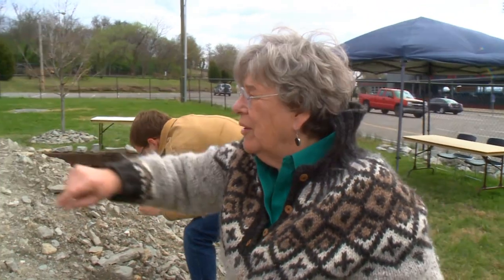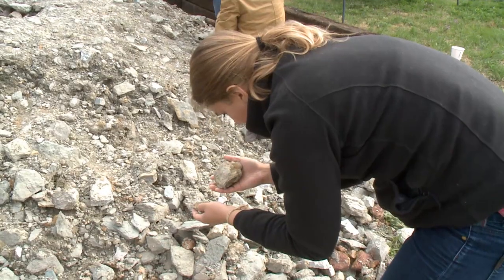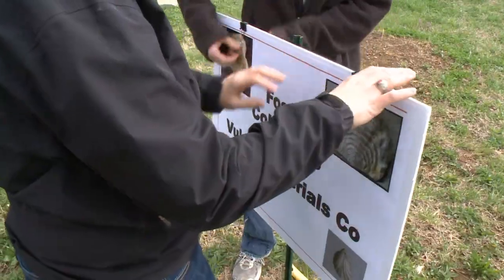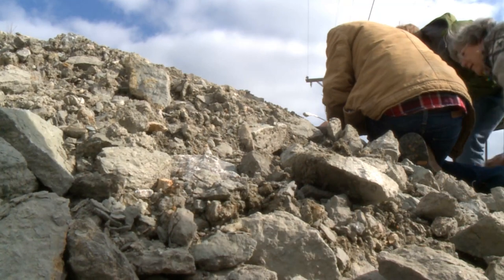Did you see the stuff all around here? Professor Molly Miller and a team of Vanderbilt Earth and Environmental Science students are history detectives. The mysteries? In this pile of rocks, brought to Nashville's Fort Negley from a West Tennessee quarry. The clues? The fossils inside the rocks.